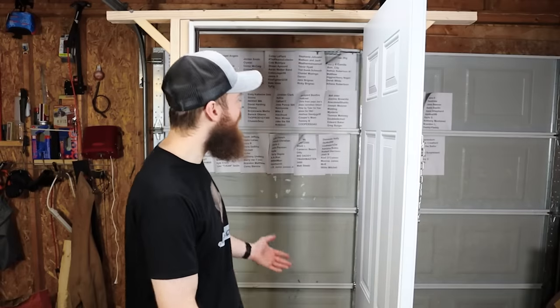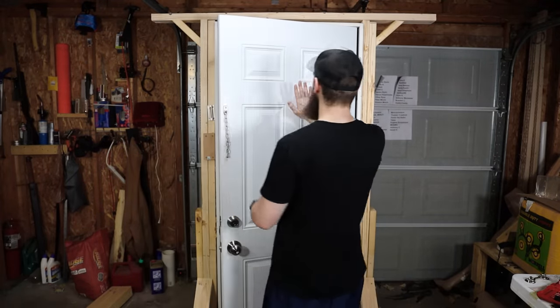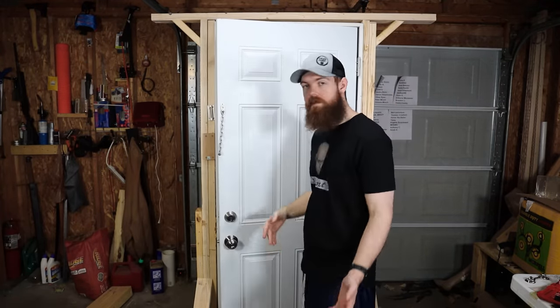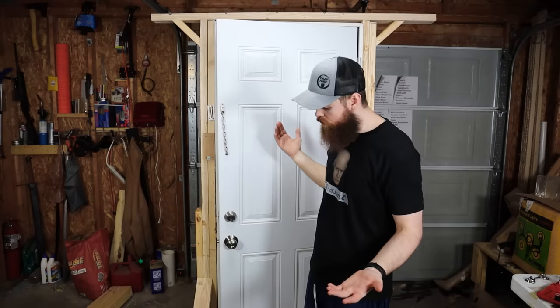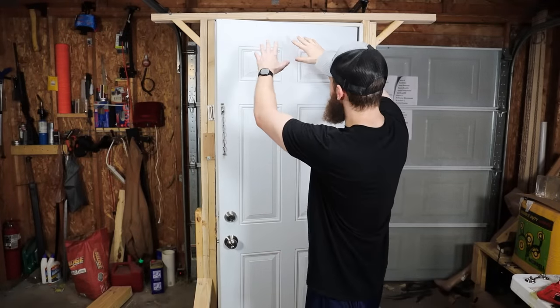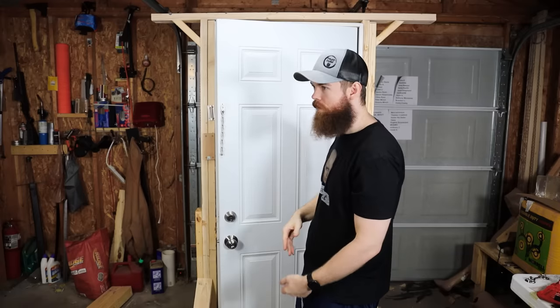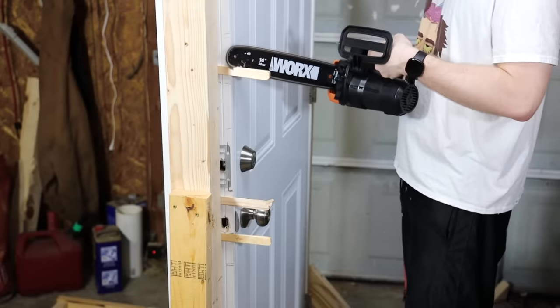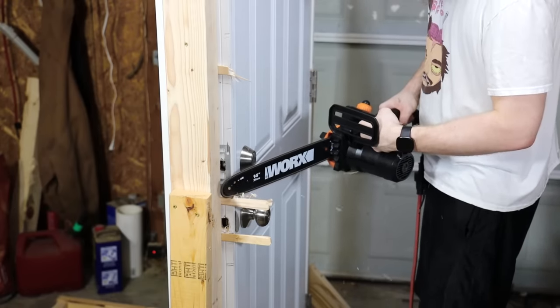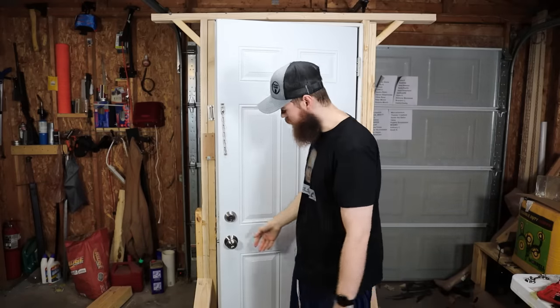You're probably wondering why there's a door in the garage. What happened was I bought this door and built the frame for it live on Twitch with the help of my Twitch chat. If you don't follow me on Twitch you're missing out — the link is in the description. We built this door frame and it's nice and square, built to code, following all OSHA safety guidelines.